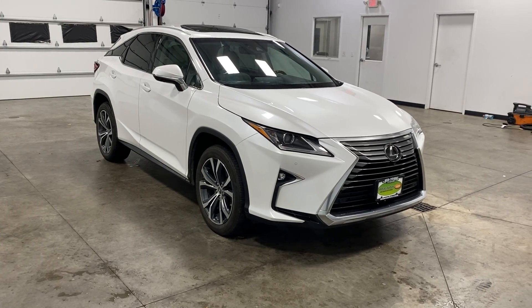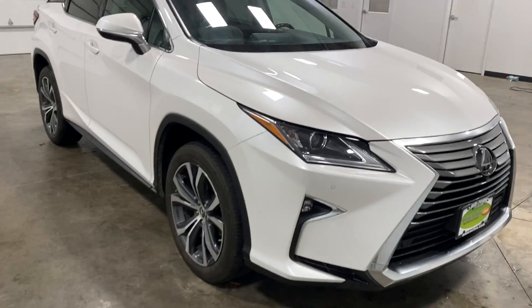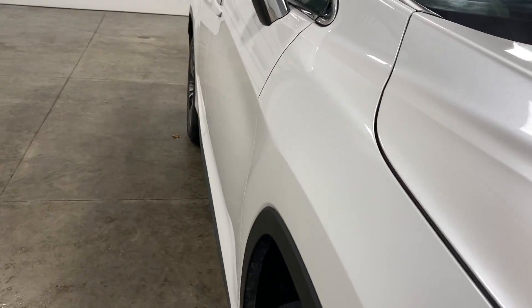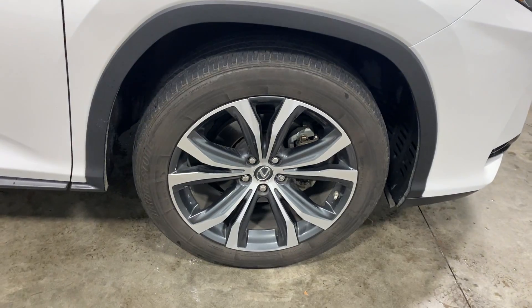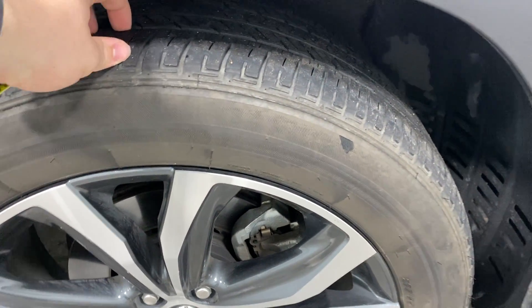This vehicle is a one owner. Clean Carfax, has been fully serviced, passed all of its inspections, and it needs absolutely nothing. Take a look down the body line — no dings, dents, scratches, or blemishes. No curbing or scratching on any of the rims whatsoever. Tires are knee-deep in tread.